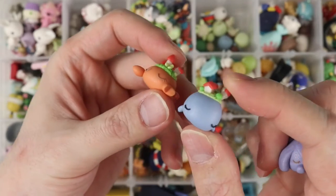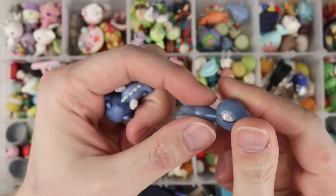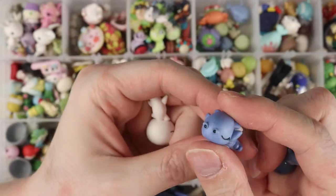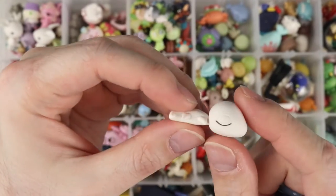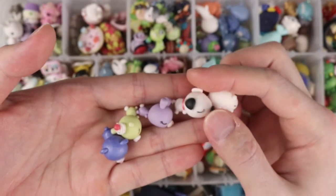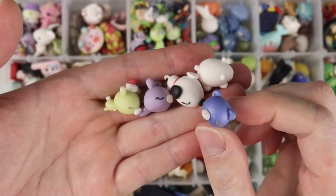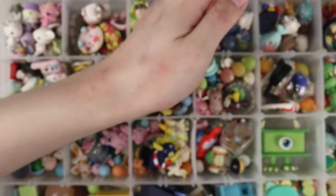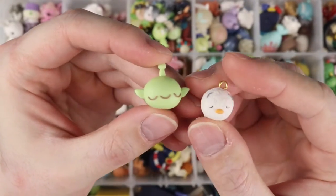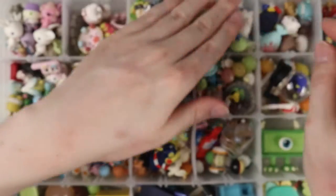We have three more animals with towns on their backs: a sleeping crab, a sleeping whale, and a sleeping elephant. The sleeping whale with a town on its back is based on a print I bought from Foil. These are some sleeping lizards — one is glittery, a dragon, and a white one. Some more sitting animals: a sleeping polar bear, a dalmatian dog, two bunnies, one with whipped cream on its head, and a little bear.